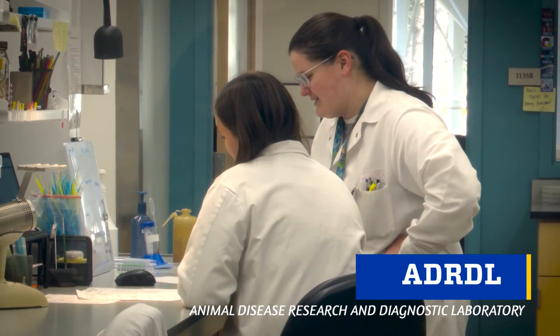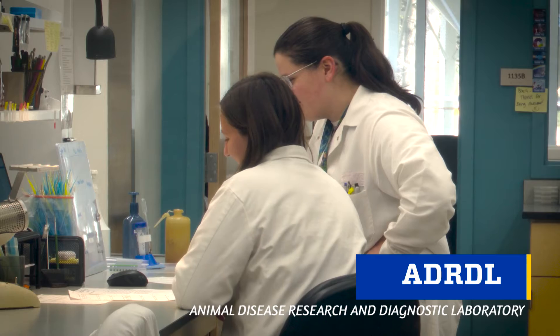ADRDL — Animal Disease Research and Diagnostic Laboratory. Every state has something like this: a laboratory dedicated to animal health that helps animal producers, animal owners, and veterinarians in those states answer questions about animal disease and health issues.